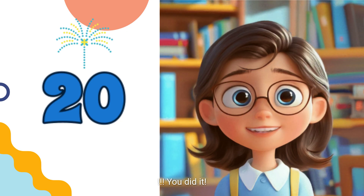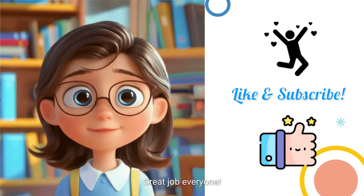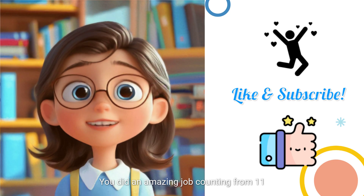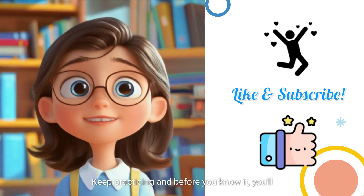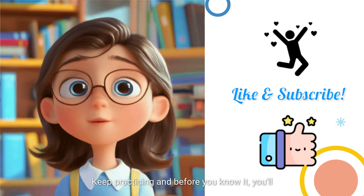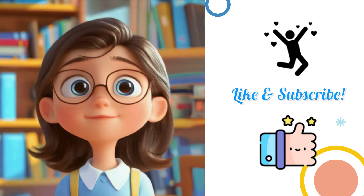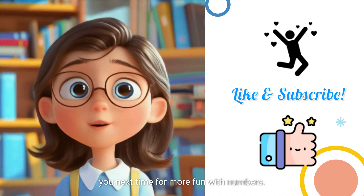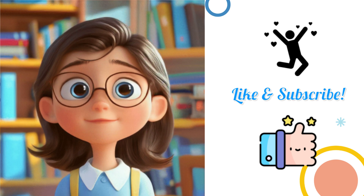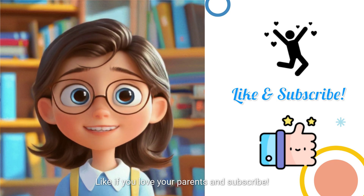You did it! Great job everyone! You did an amazing job counting from 11 to 20. Keep practicing and before you know it, you'll be a counting superstar! Thanks for joining us today, and we'll see you next time for more fun with numbers. Like if you love your parents and subscribe! See you next time! Bye!